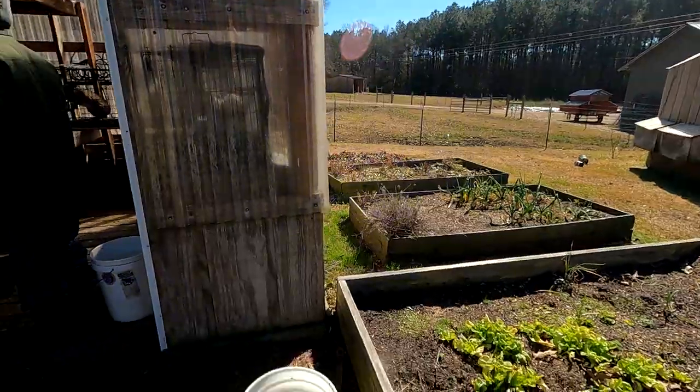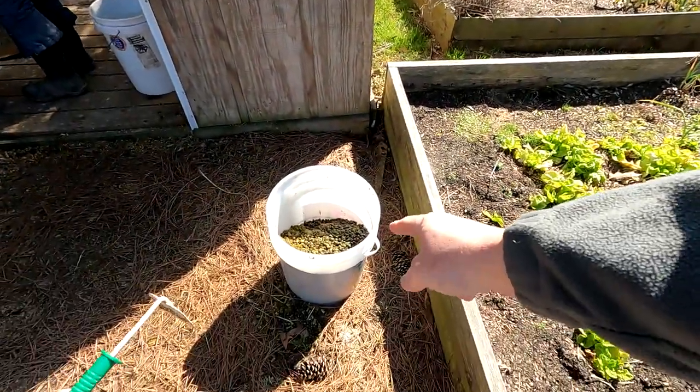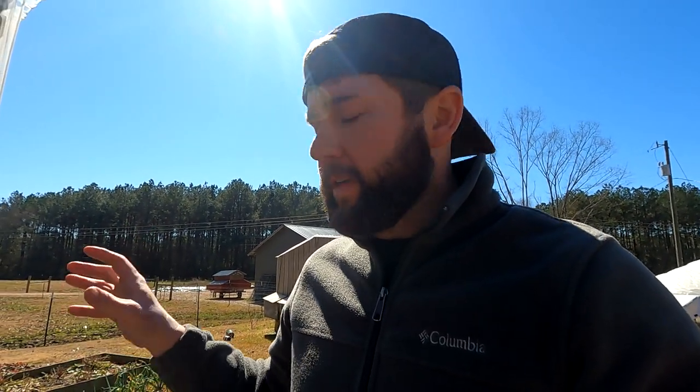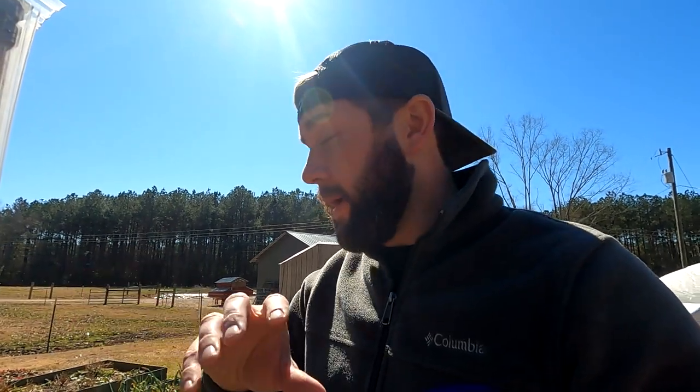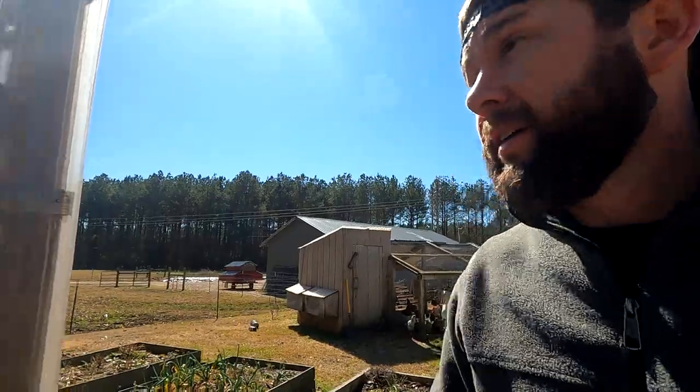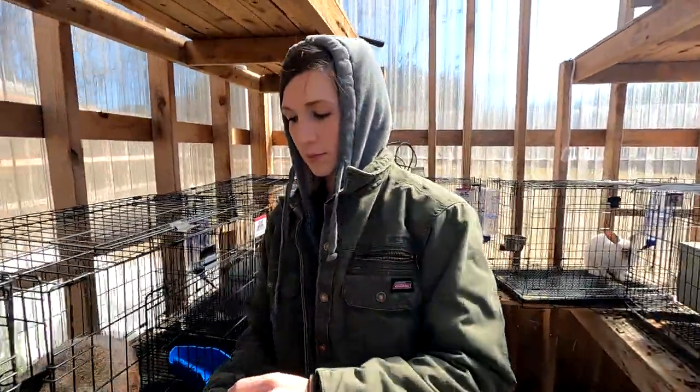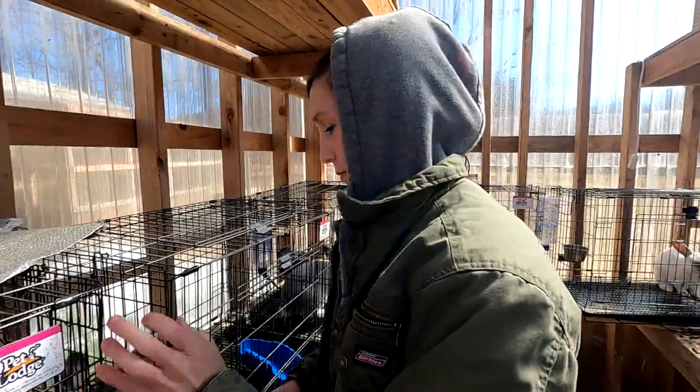Rabbits are key. Number one, they give you a lot of manure for not a lot of feed — they don't eat a lot. It's cold manure, cold fertilizer, and we absolutely love it. We use and utilize it constantly. Misty has utilized it a lot, and she's working on a new project with the manure that we'll talk about.